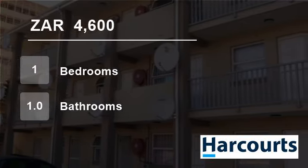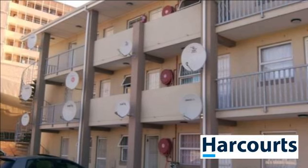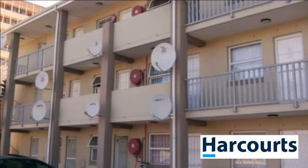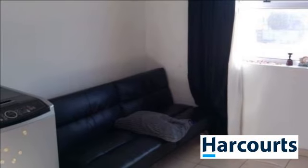Welcome to this one-bedroom flat for rent in Goodwood, Western Cape, South Africa, for R4,600 per month. One-bedroom apartment available March 1, 2017.